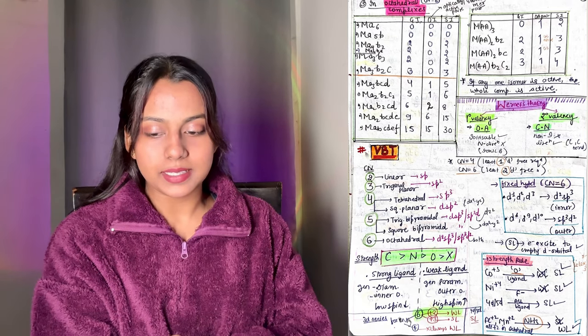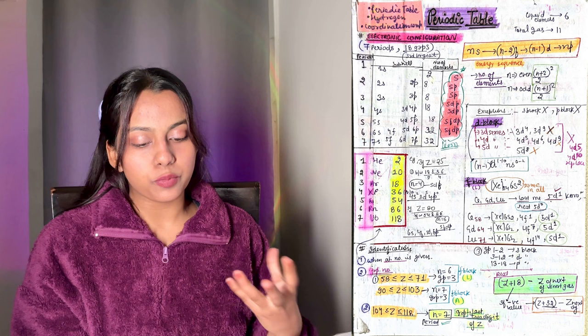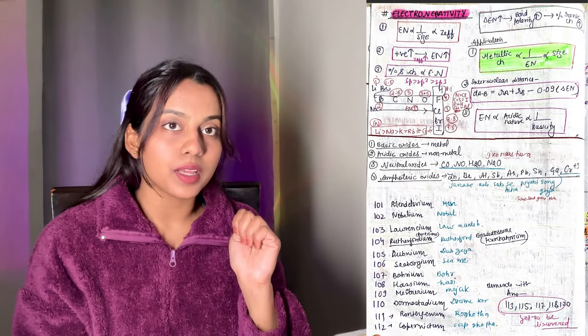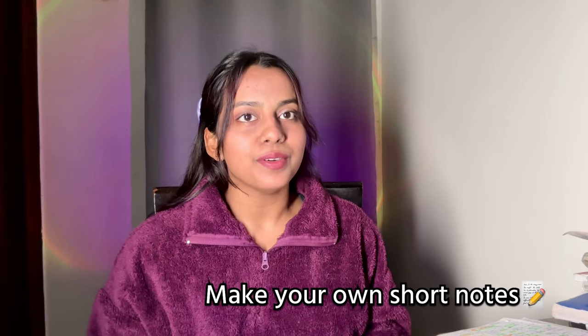This is not that I have just picked all equations and put them together - the theoretical things are also written, including for coordination compounds. Notes are not only formulas; theory is written too. If you have less understanding, try to write more so that you at least know the key points. If your understanding is good, do it your own way, because everyone's understanding level and learning level is different - that's why it is recommended to make short notes yourself. My short notes are a very good combination of concepts, short tricks, formulas, and every other important thing.